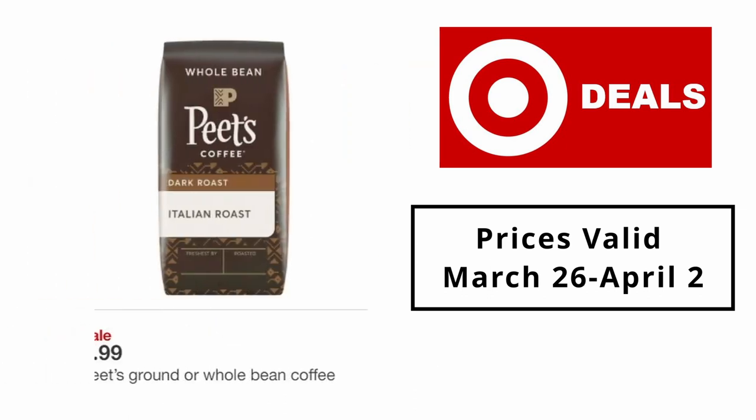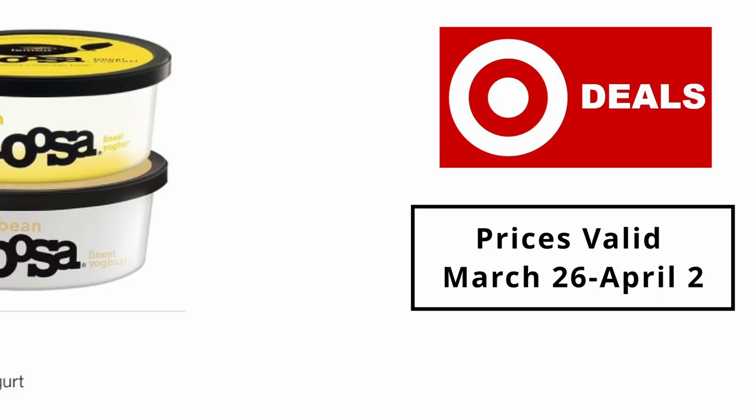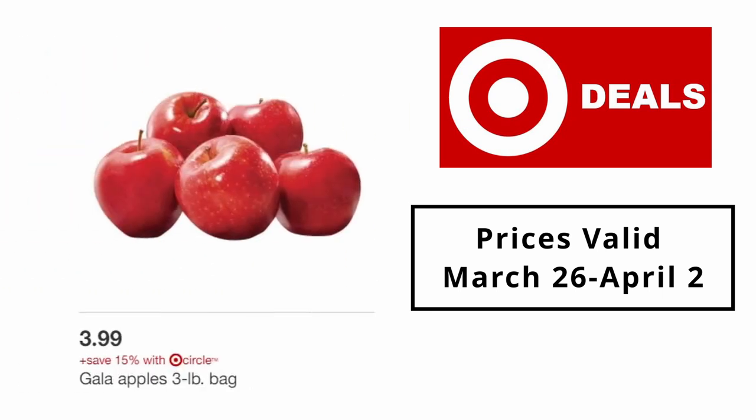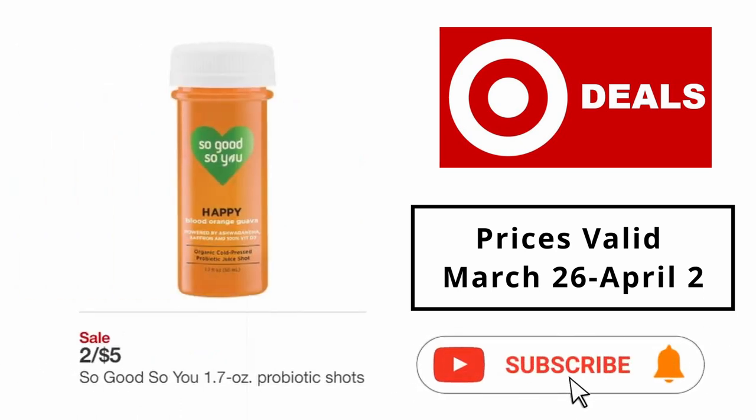Pete's ground or whole bean coffee $8.99. Fairlife 52oz lactose-free milk 2 for $7. Noosa yogurt $1.69. Gala apples 3-pound bag $3.99. So Good and So You 1.7oz probiotic shots 2 for $5. Silk and Almond Breeze 64oz almond milk 2 for $5.